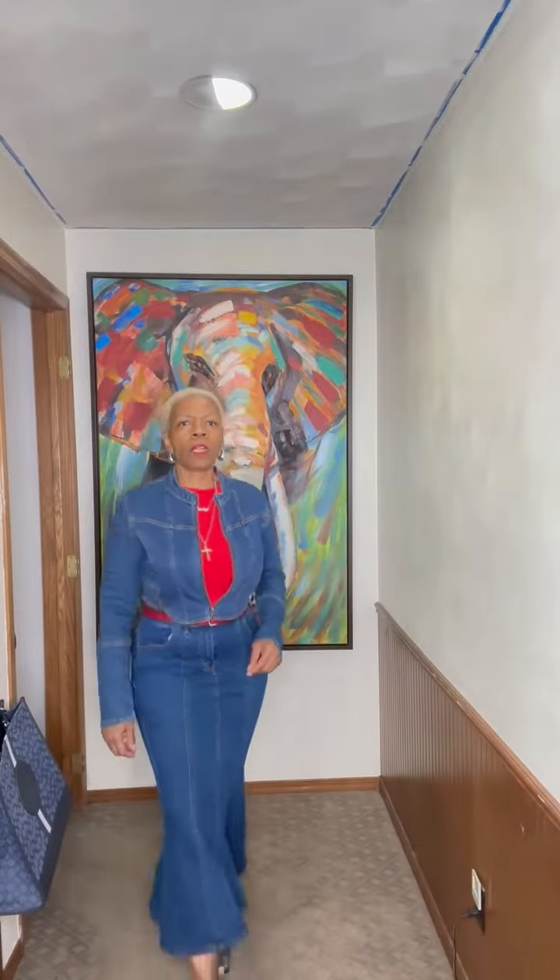This outfit is a jacket from Fashion Nova. The skirt is from Shein. The top is from Akira — it's a bodysuit because it's hard to find red bodysuits, but I went on their site and found it. My shoes are from Buckle, by a company called Beast.